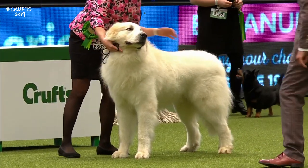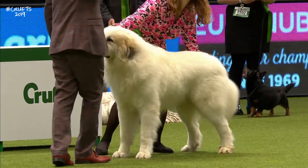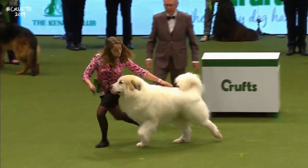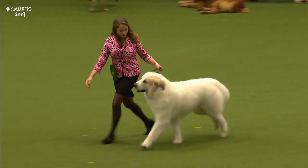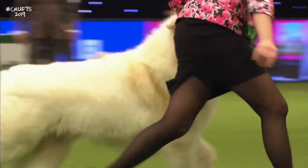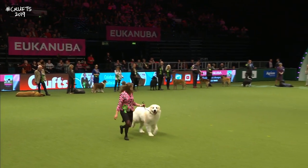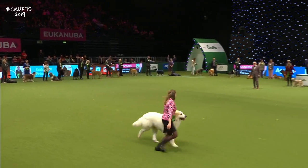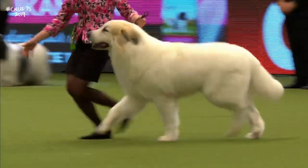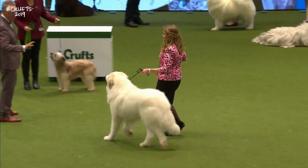And of course they have double dewclaws on the back legs, which we can see there. They should be light on their feet. The head, it's said, resembles that of a brown bear. Now, when it's really alert, the tail will come right up over the back — what's called making the wheel, or 'faire la roue' as they say in France.